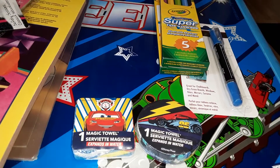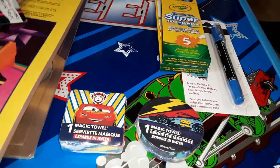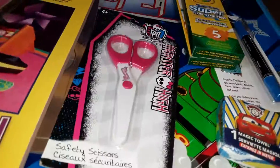Right now we're doing transportation this month, so I just grabbed two of these fun little magic towel things. These are really great for cause and effect — as soon as you add water to them they expand into little face cloths. They're both from the Cars movie.